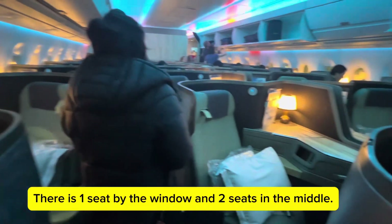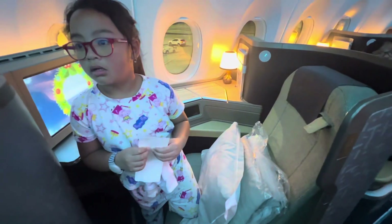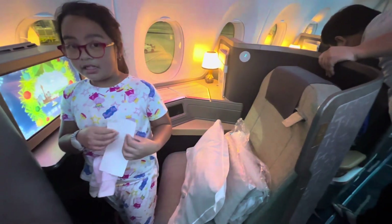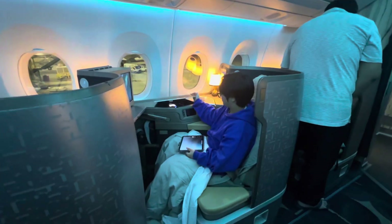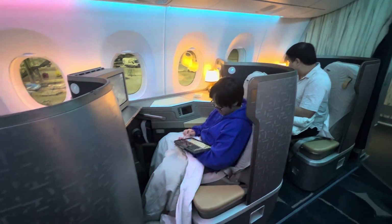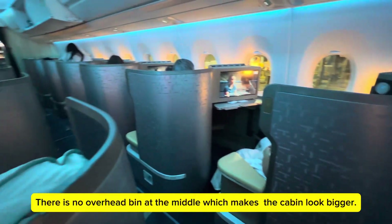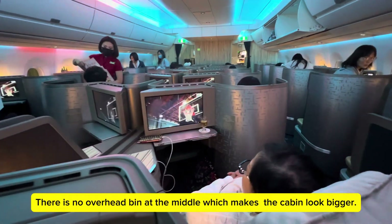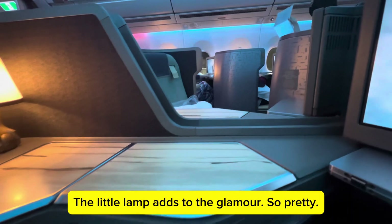There is one seat by the window and two seats in the middle. The seat has a three-point seatbelt. The kids like sitting by the window. It's pretty private and spacious. There is no overhead bin in the middle, which makes the cabin look bigger. The little lamp adds to the glamour — so pretty.